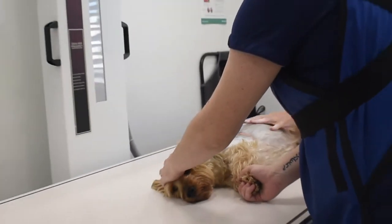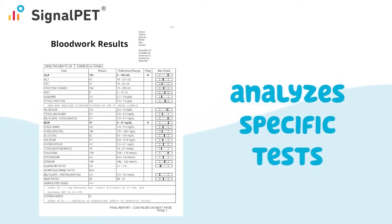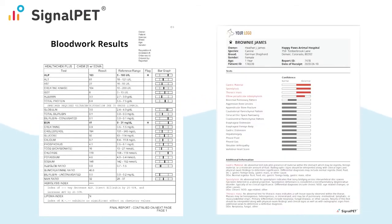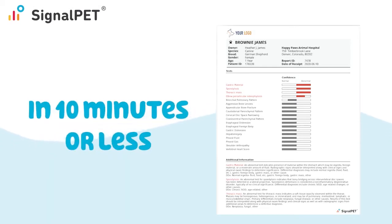An easier way to conceptualize this is similar to that of lab work. If you run a Chem22 blood work panel, which has 22 specific tests, the machine detects 22 normal and abnormal test results. SignalPet technology does the exact same thing for over 50 different radiographic findings in 10 minutes or less.